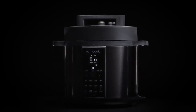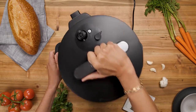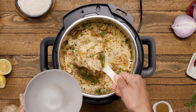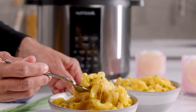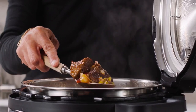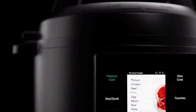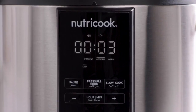A smart pressure cooker is a high-tech kitchen appliance that combines the convenience of a pressure cooker with advanced features and technology. These appliances are designed to make cooking easier, faster, and more precise than traditional pressure cookers. One of the key features is its advanced sensors and controls — it can detect when the food is fully cooked and switch to a keep warm mode to prevent overcooking. Some models can even detect what type of food you're cooking and automatically adjust the cooking time and temperature.